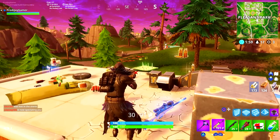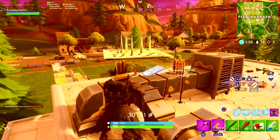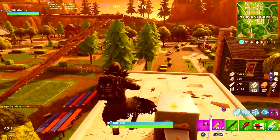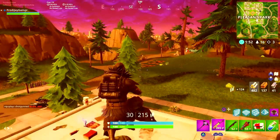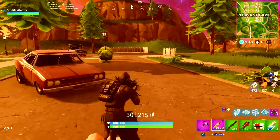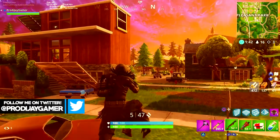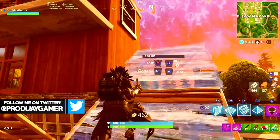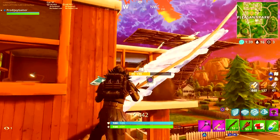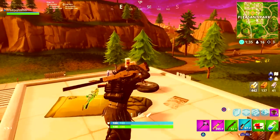I would recommend getting these glasses if you plan on streaming for long hours or playing video games all night, because I know most people — including me — have experienced eye soreness when playing all night, especially when you start seeing the sun come up. If you do plan on buying these glasses, they come in 3 different magnification strengths, so if you already have trouble seeing, you can get a pair magnified a bit.